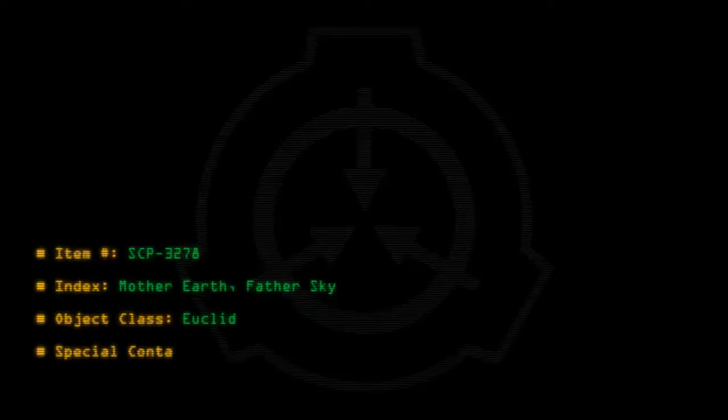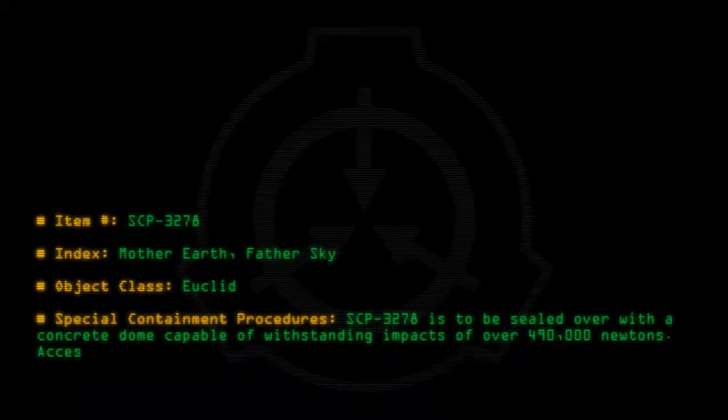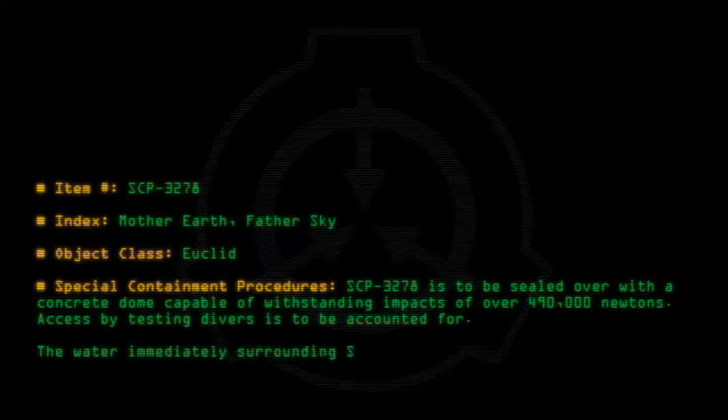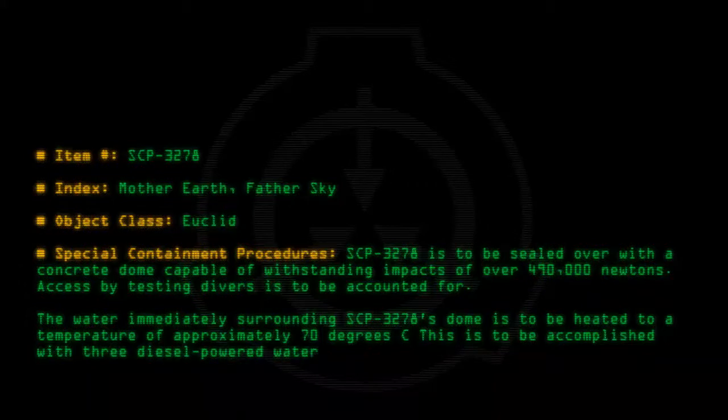Special Containment Procedures: SCP-3278 is to be sealed with a concrete dome capable of withstanding impacts of over 490,000 newtons. Access by testing drivers is to be accounted for. The water immediately surrounding SCP-3278's dome is to be heated to approximately 70 degrees Celsius, accomplished with three diesel-powered water heater fences installed in the seafloor.